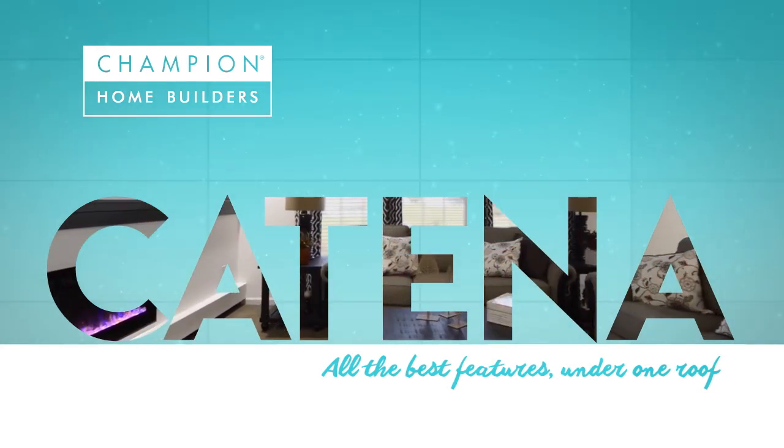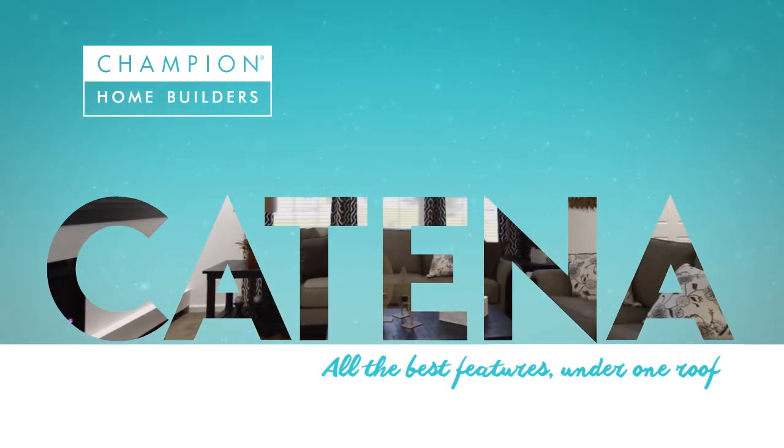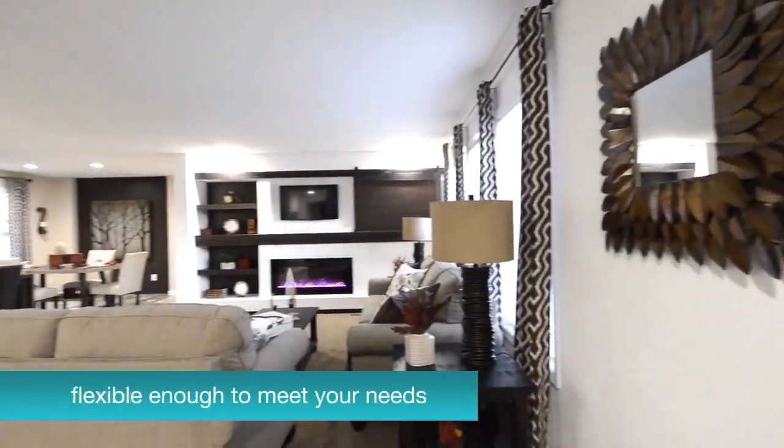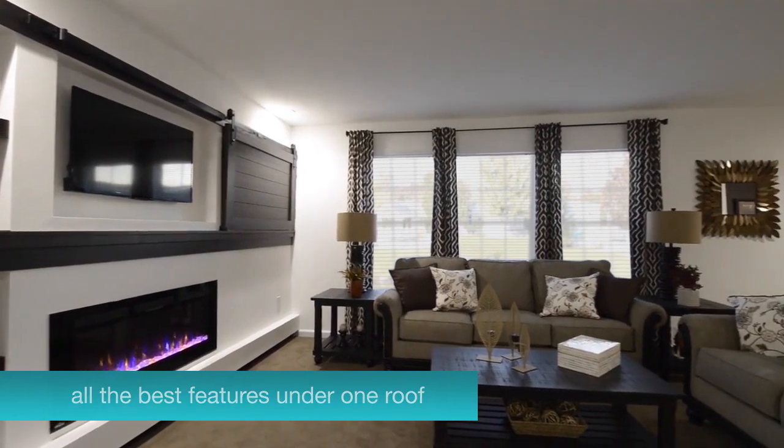Meet Katina, the latest modern manufactured home design from Champion Home Builders. Appointed with the best of everything and flexible enough to meet your needs, Katina offers all the best features under one roof.